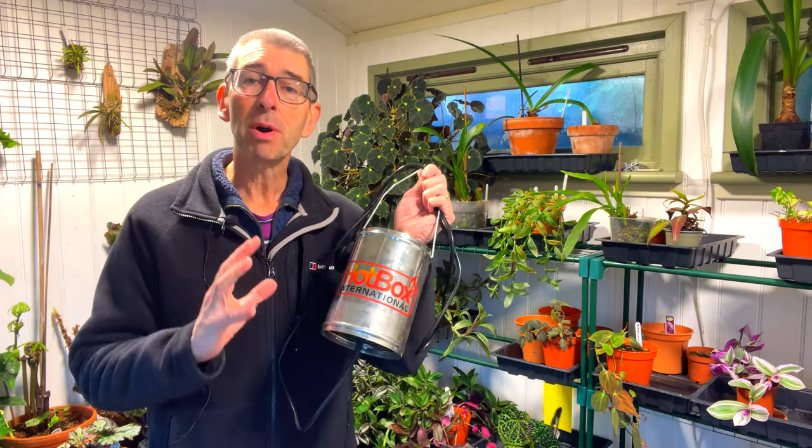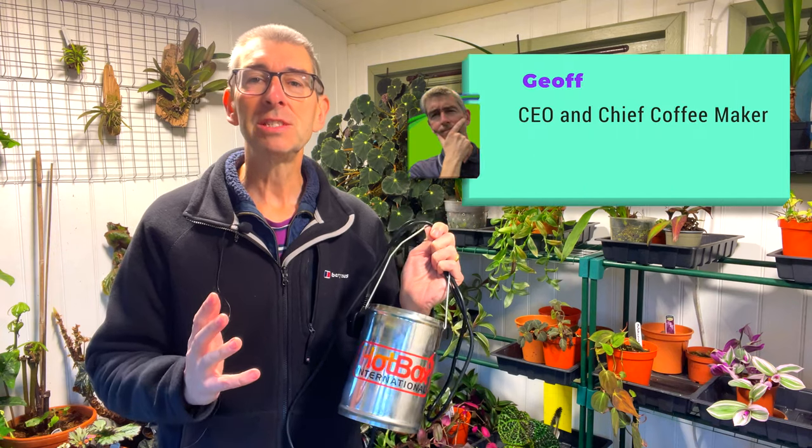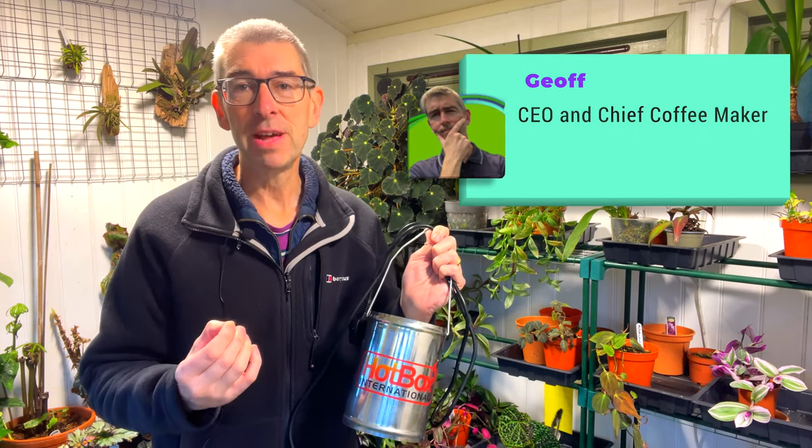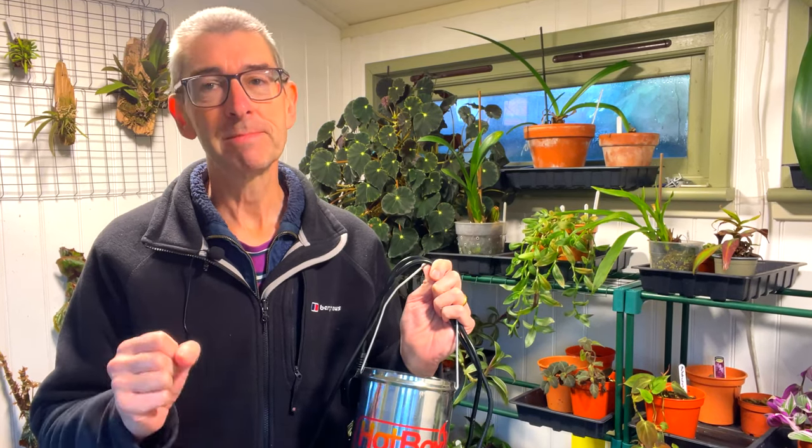This gadget here was supposedly the answer to all my houseplant pest troubles, guaranteed to eradicate spider mites, thrips, scale, mealy bugs, and any other sap-sucking or leaf-munching pest that's infested my plant collection this year. It's nearly a month later — has it worked? Let's find out.